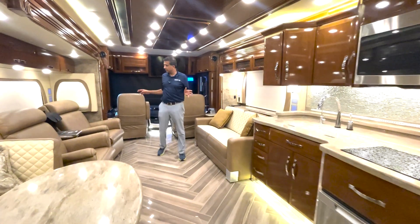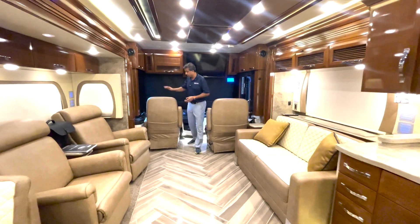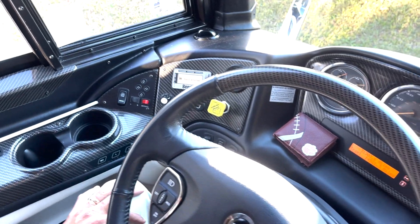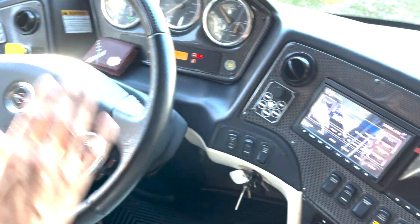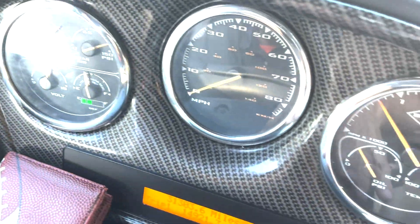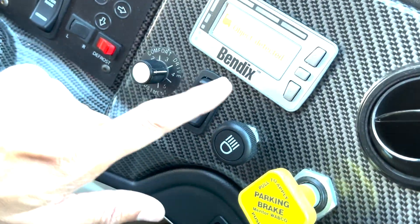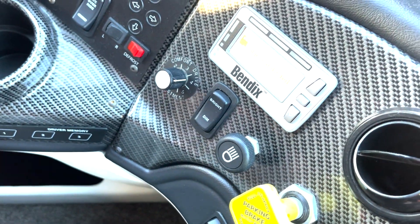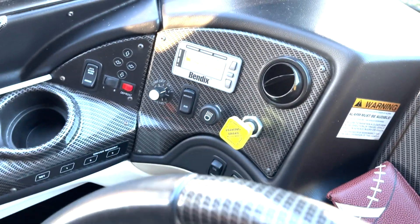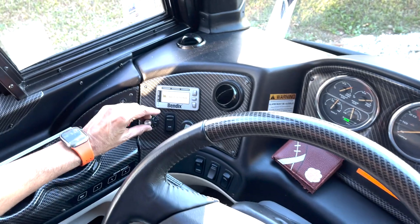Beautiful coach, low miles. We're going to go over the cockpit area before we hit the road. It's on a Spartan K3 chassis — the best chassis money can buy — showing 31,303 miles. You've got your DEF meter, volt meter, front air, rear air, odometer, oil PSI, and temperature. We've got a Bendix — that's an added feature for object detection, like adaptive cruise control. It keeps you well-distanced — if you're going 70 and someone slows to 50, it'll slow you down.